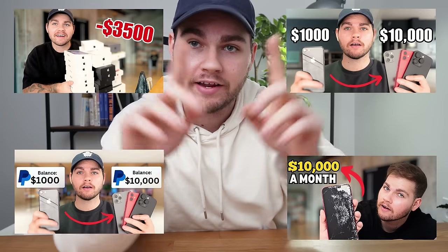I recommend starting with the first one and you can give that series a watch.